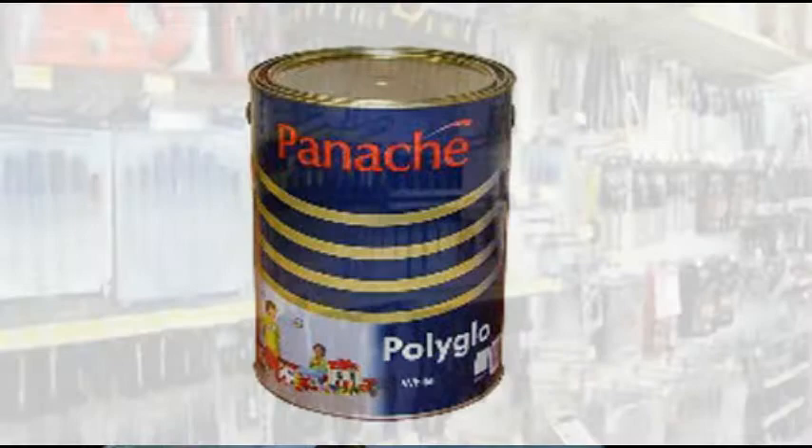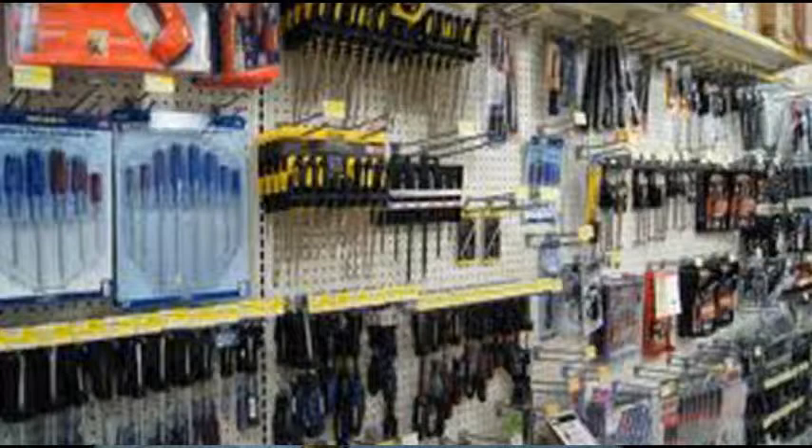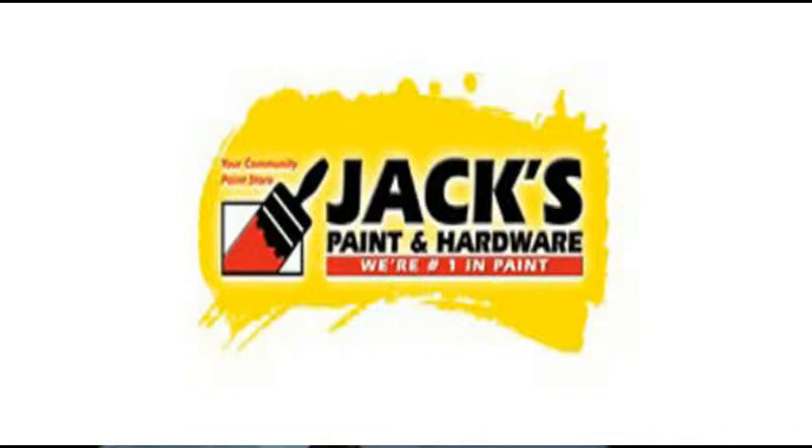Our hardware section also stocks a wide range of products and will save you an extra trip. So visit us for all your painting and hardware requirements.